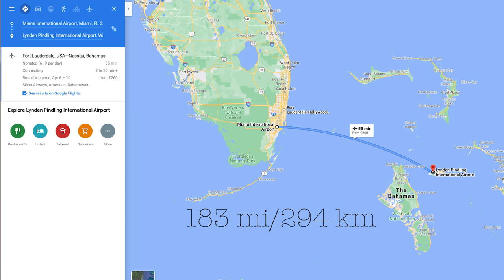The PAL-V Liberty has two engines, which technically allows it to fly over water legally. You'll be able to make flights like going from Florida to the Caribbean, depending on the distance.